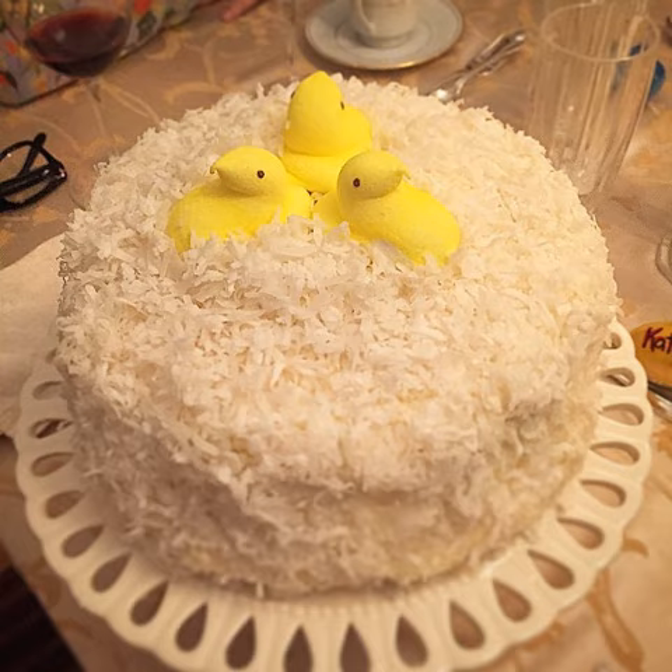Varieties. Typically, the cakes used in coconut cake are either white or yellow cakes. While some recipes do not call for coconut flavor in the cake itself, there are others that replace the milk with coconut milk and or use coconut extract. It is also common to brush the cakes with a simple syrup to make it more moist.